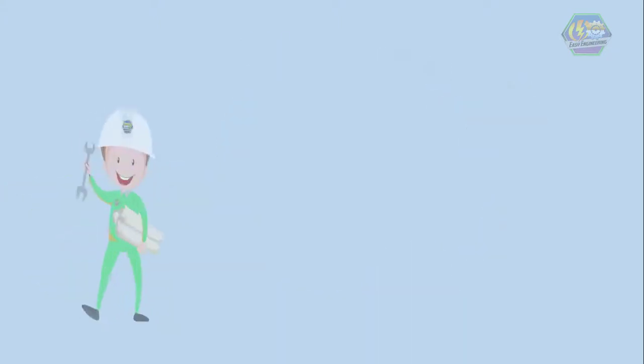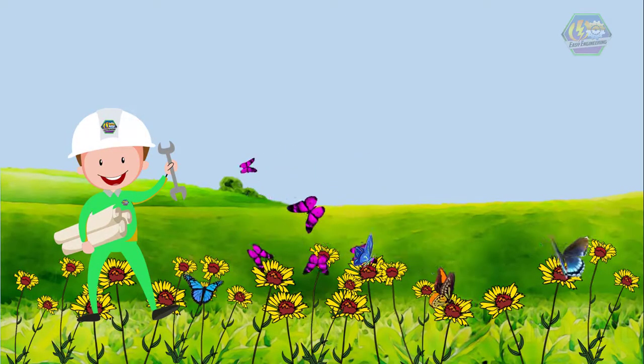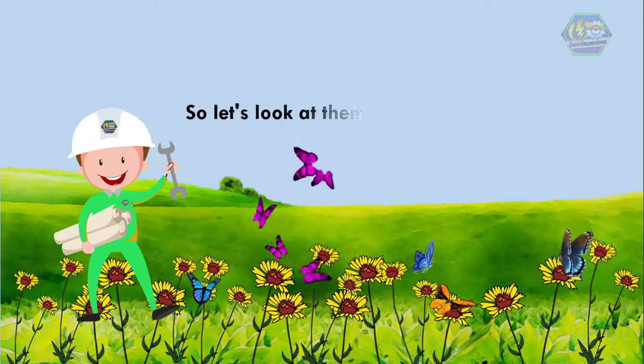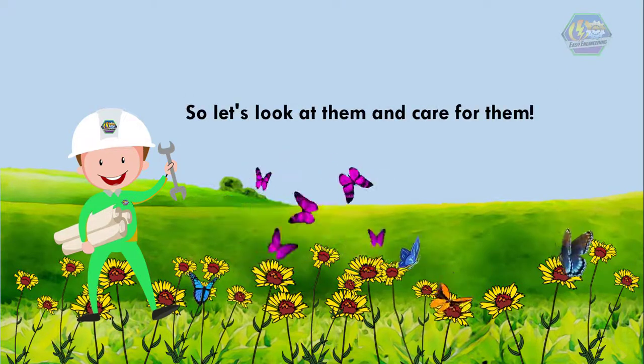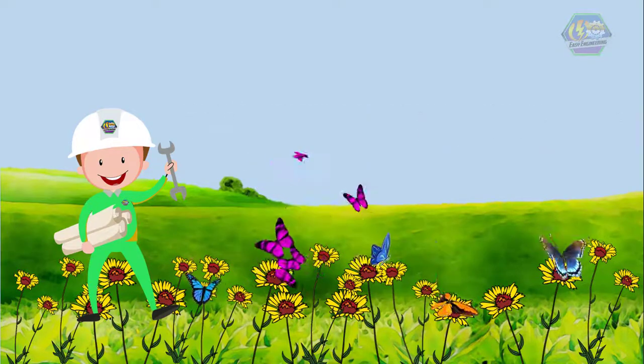So learners, we know butterflies give beauty and color to the environment, and they also help with pollination. So let's look at them and care for them. That is all for now. I hope you learned something today. Once again, this is Easy Engineering. Have a nice day.